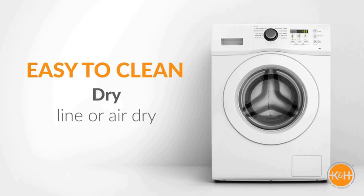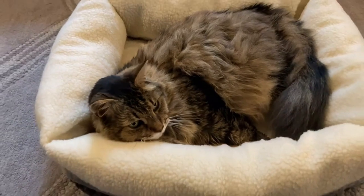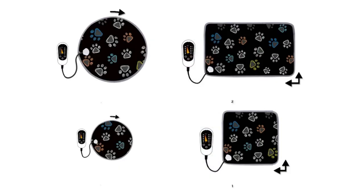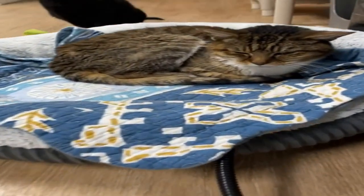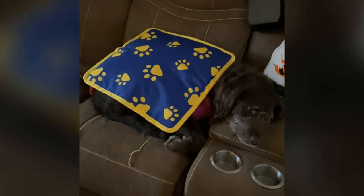If you're interested in the top 5 cat heating pads, then this video is for you. Sit back, relax, and enjoy. We strive to give you the best recommendations in terms of price, performance, and intended use. The products featured in this video are not presented in any particular order, so be sure to watch to the end to find the one which is perfect for you. As always, the links to the most up-to-date prices are in the description.